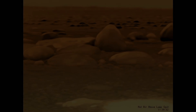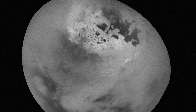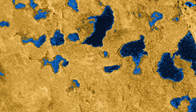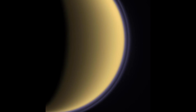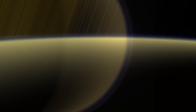Now we know that Titan supports a prebiotic environment similar to the conditions of ancient Earth. Instead of liquid water, it has liquid methane forming lakes, seas, and cloud formations in its atmosphere. Cassini also detected a new molecule — polypropylene — which is commonly used on Earth to make plastics, but forms naturally in the atmosphere of Titan.